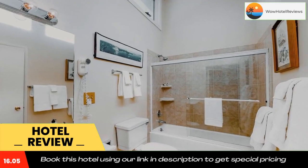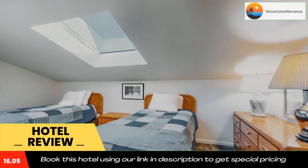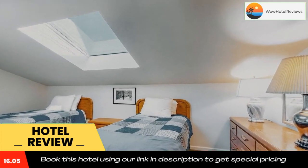At Lionshead Luxury, each room is equipped with bed linen and towels. Use our link in the description to get a special discount on this hotel. Don't forget to like and subscribe to our channel.